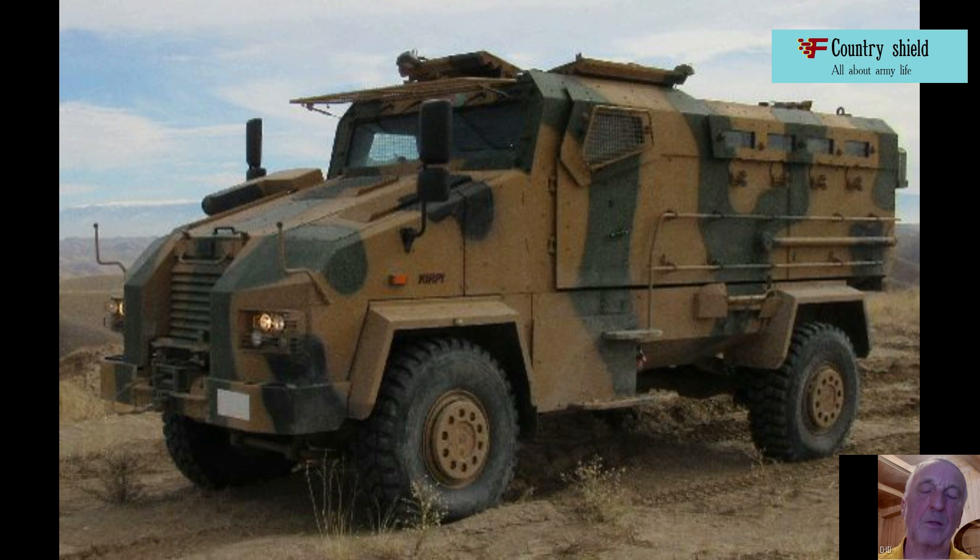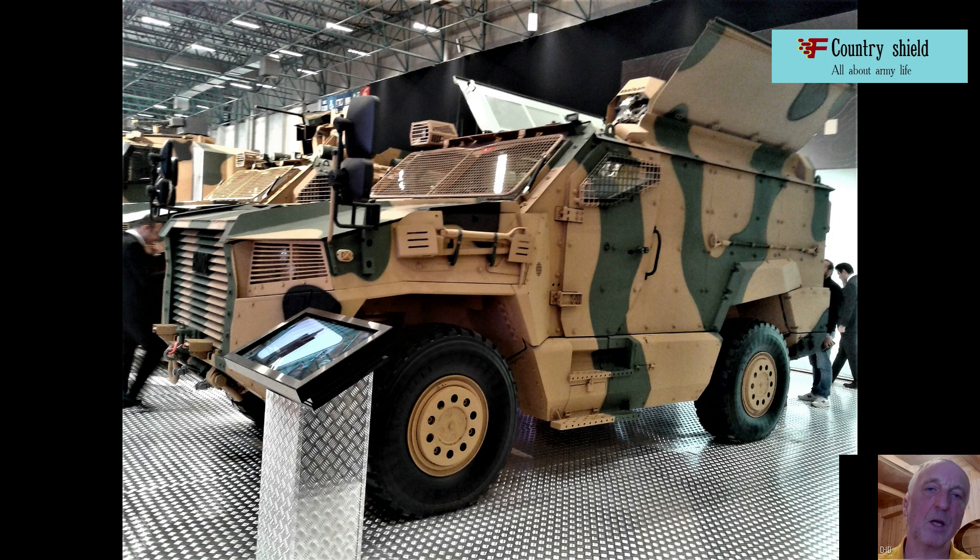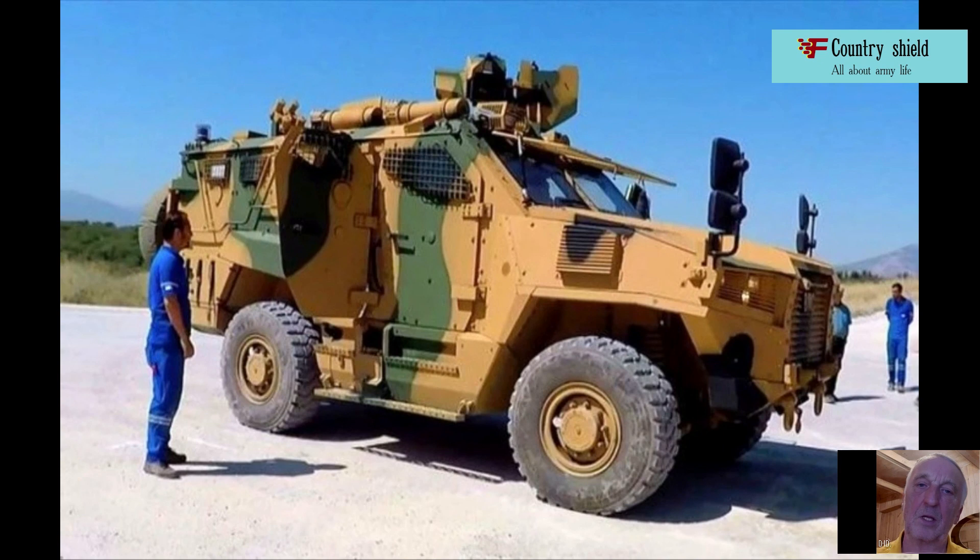In 2019, Aselsan showed, under the same Alkar name, an 81mm modification designed for installation on a light chassis, including a Land Rover Defender or Toyota Land Cruiser. An analogy can be drawn with a pair of Russian guns on a wheeled chassis: the 120mm Universal Gun Phlox and the 82mm Mortar Drog. It is noteworthy that Aselsan also proposed implementing the same system based on an 82mm mortar barrel.